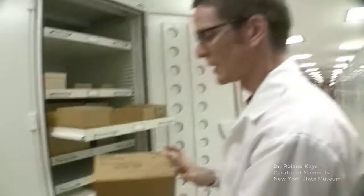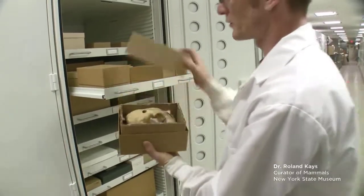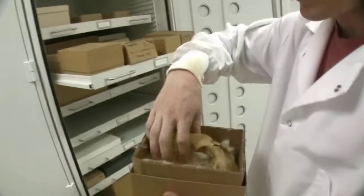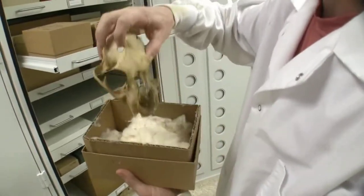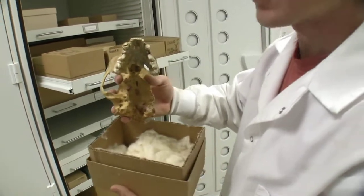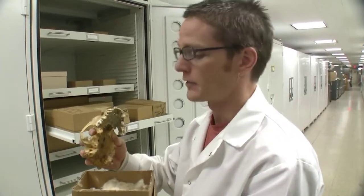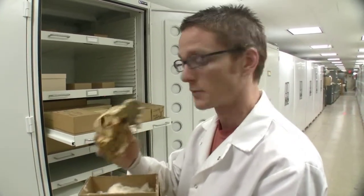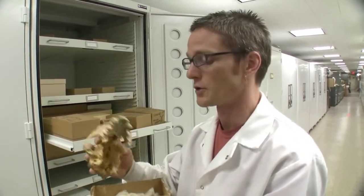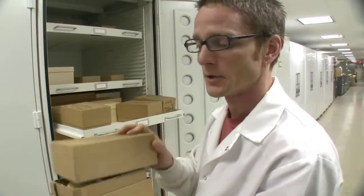This is a cougar mountain lion skull from St. Lawrence County in 1854. You can see it's a little bit in bad shape — it got shot through the head — but overall the teeth and bones are in excellent condition. You can take measurements and you can get DNA out of these bones because they're so well preserved. This is proof that cougars were in New York, so these old specimens are really precious data.